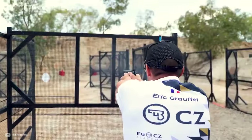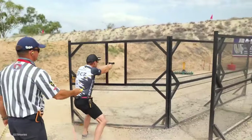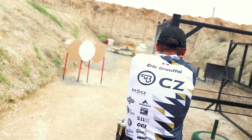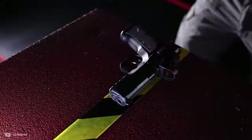Hey there, fellow gunmen. Ever wonder what it feels like to hold lightning in your hands? Well, you're about to find out, because today we're diving into the world of speed with the seven fastest handguns you should know about.